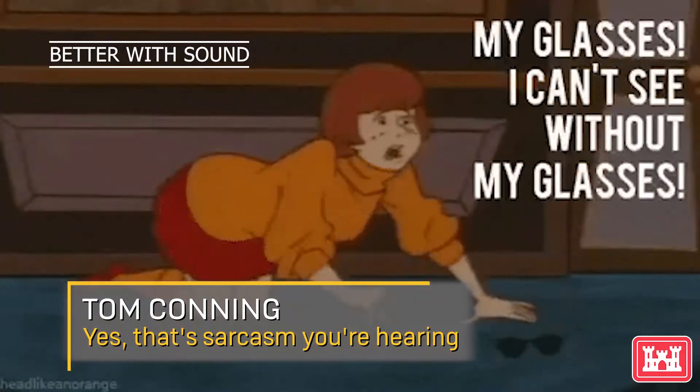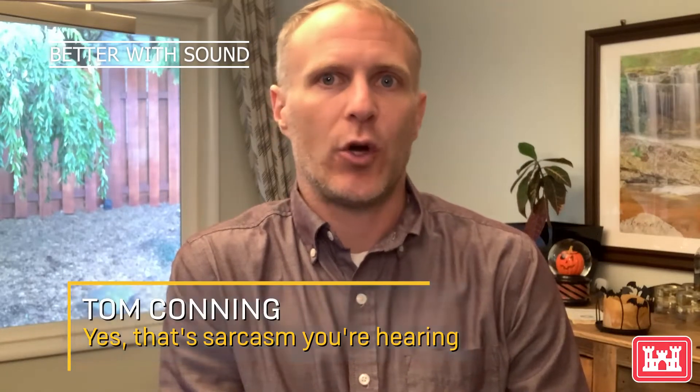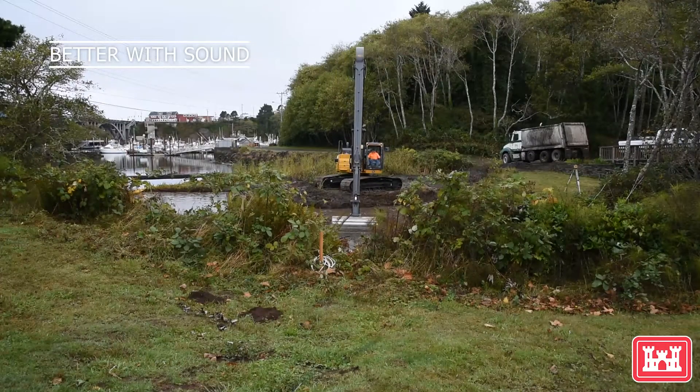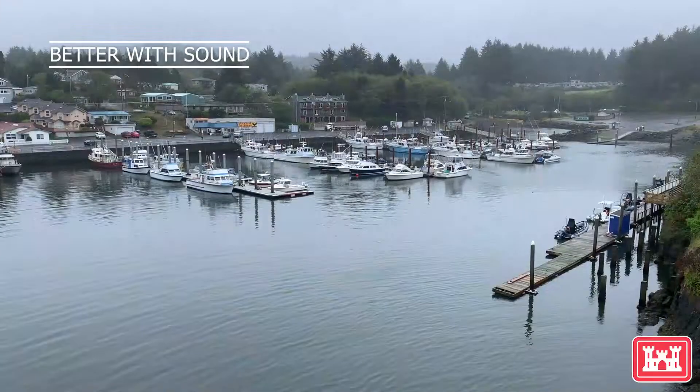Our district turned 150 years old this year, and our oldest mission is keeping navigation channels open. We even do that at the world's smallest harbor, Depot Bay. We were doing maintenance dredging behind a check dam to make sure silt coming in from Depot Bay Creek doesn't clog up the harbor.